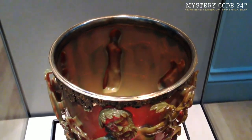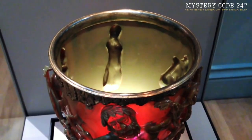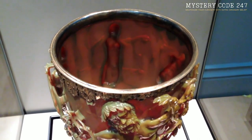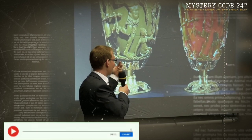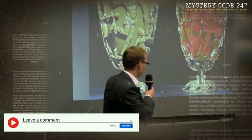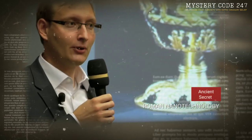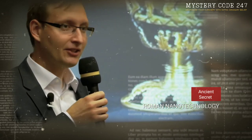It's interesting that no one knows why the Lycurgus Cup's color changes under illumination. Was there a ritual involved? Was it a ruler's tool for detecting poison? Was it only to exhibit light and color so exquisitely? One of the earliest products to use nanotechnology was the Lycurgus Cup. Even while it is unlikely that the creators were aware of the explanation for its exceptional optical properties, modern science has shown just how sophisticated the manufacturing procedures used to create the cup were.